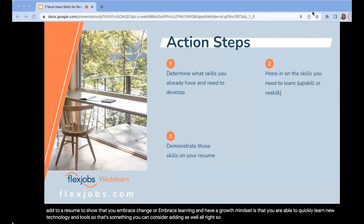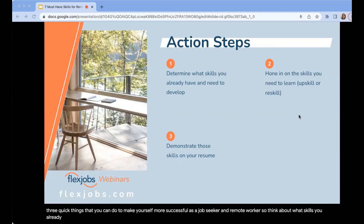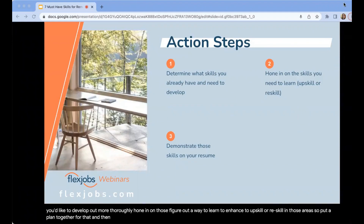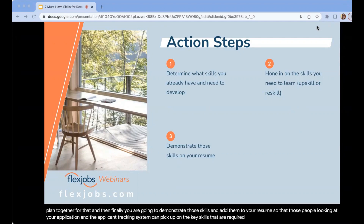So what do you do after this presentation? There are three quick things you can do to make yourself more successful as a job seeker and remote worker. First, think about what skills you already have — write them down and be confident in them. Also keep a list of skills you would like to enhance or develop more thoroughly, and put a plan together to upskill or reskill in those areas. Finally, demonstrate those skills on your resume so that the applicant tracking system can pick up on the key skills required for a remote worker at the particular organization you are applying to.